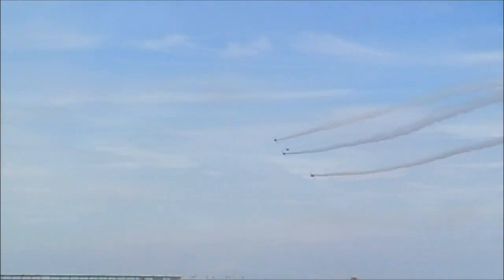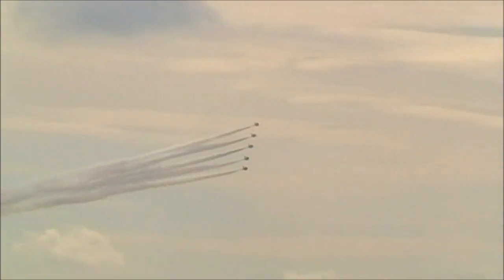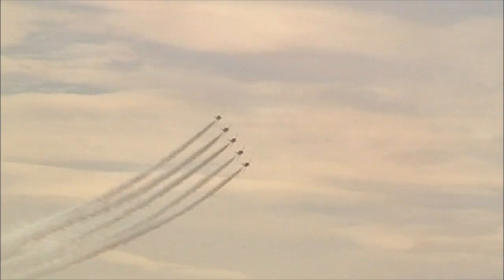Red 6 is complete with the corkscrew and rolls out on the left-hand side. Smoke is shortly going to go off and we're going to hand over to Enid. Red 1 at the top there is looking for three other aircraft to take up their formation positions — this is extremely difficult to fly.